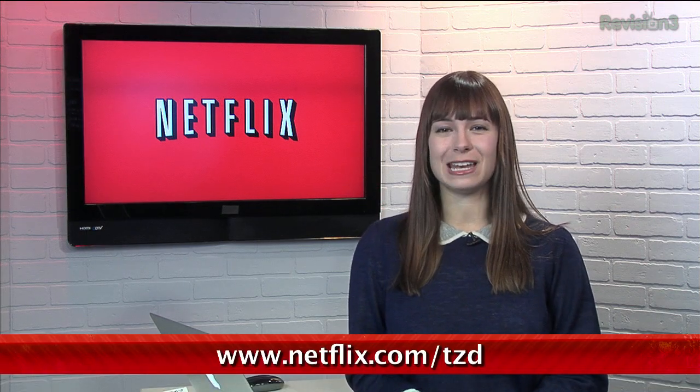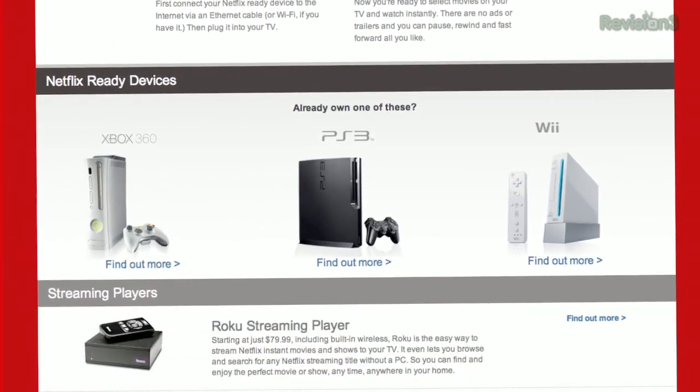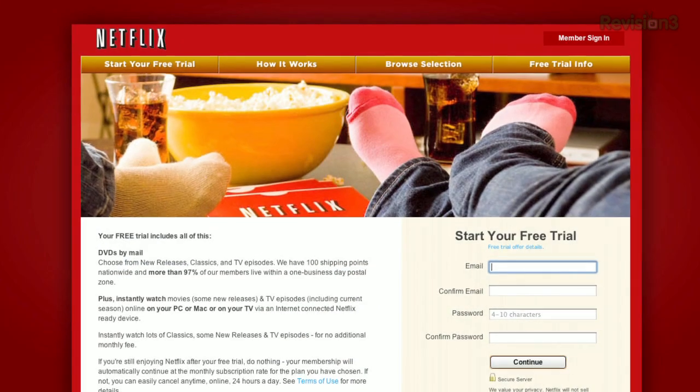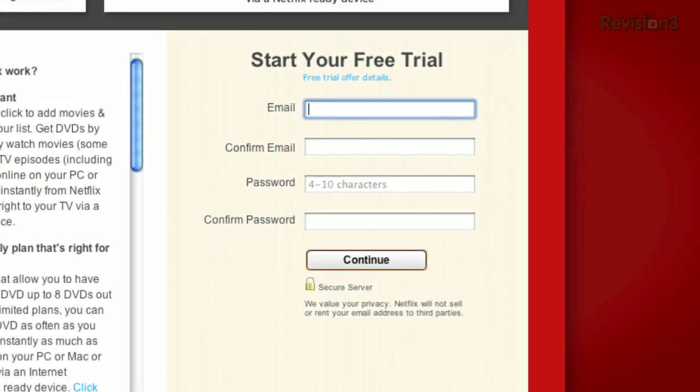Hey, you guys should get Netflix — it's like totally great. Sign up for a free trial membership at Netflix.com/TZD and start streaming TV episodes and movies straight to your computer. Plus, it's available on a whole range of devices, including tablets and smartphones. Help out the TZ Dailies by signing up.